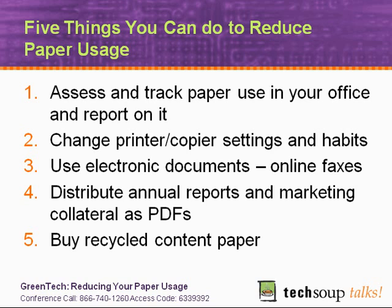You can use the scanning function of all-in-one machines to convert paper documents into electronic ones. The fourth recommendation is to distribute annual reports and marketing collateral in PDFs — if you distribute those things electronically and post them on your website, not only can you get them out to a broader audience, but you're reducing your paper and your costs. And the final one is buying recycled content paper, which we'll spend a few minutes on later today.